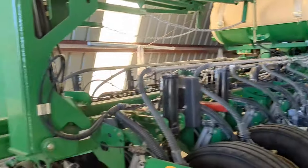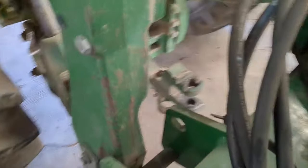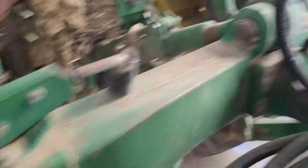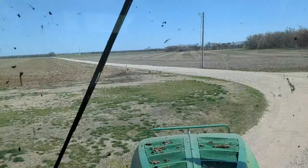There she is. Corn farming — it's still March.